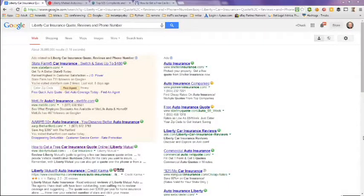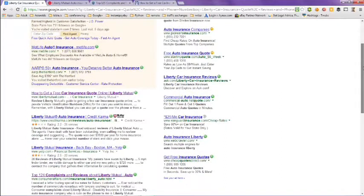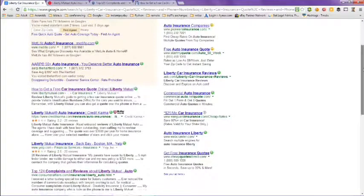This video is on Liberty car insurance quotes, reviews, and phone numbers. I did a Google search on this topic and got over 36 million results. Looking at the results on this page, it's got Liberty Mutual and how to get a free car insurance quote online with Liberty Mutual.